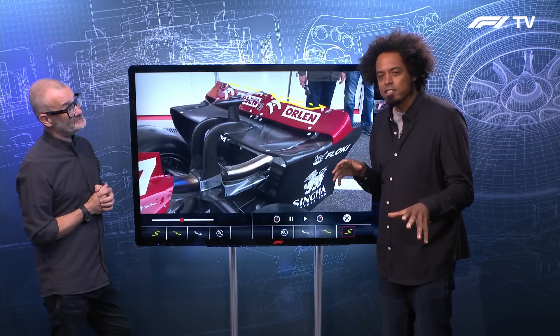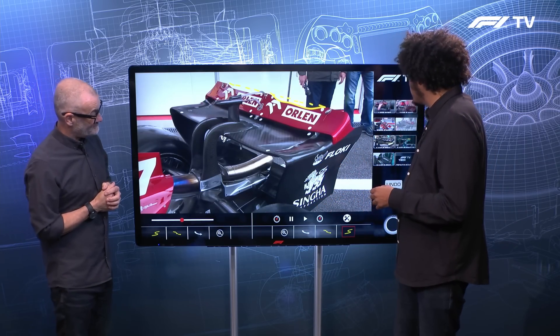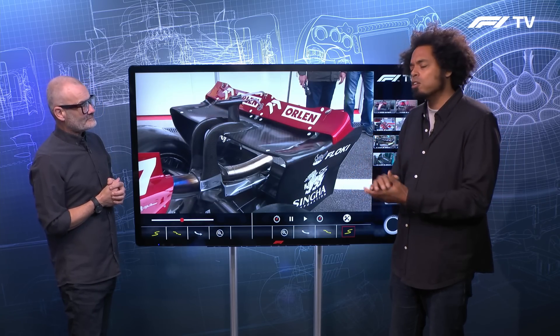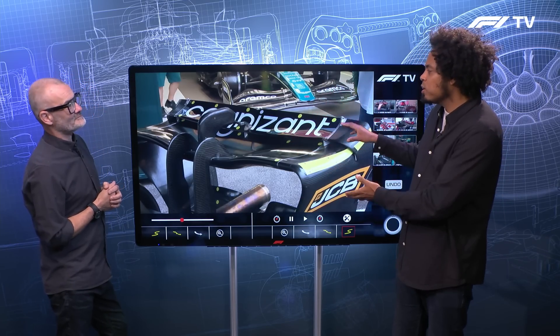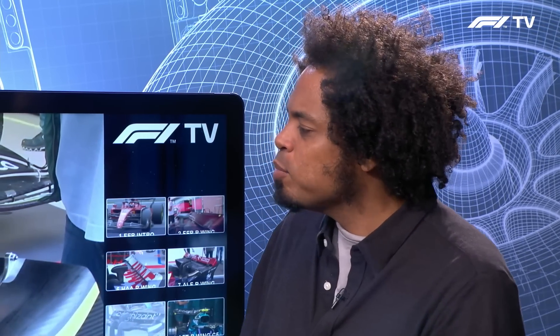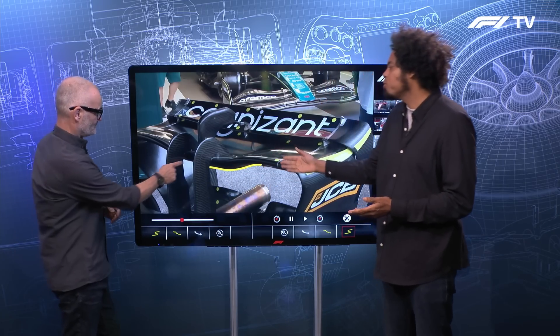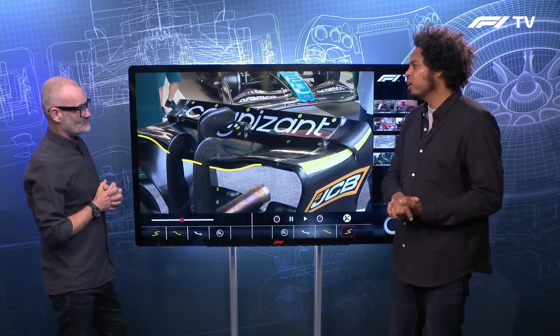Some teams have decided to spend their aerodynamic test budget and financial budget in a different way, going the whole hog on introducing bespoke low drag rear wings. One of those teams is Aston Martin. This is Aston Martin's lower drag rear wing — and I'll say that deliberately. Something notable as a trend for a lot of these wings is this sort of dished section in the middle of the wing. We used to see these quite often, then they went away, but now it seems they're back.